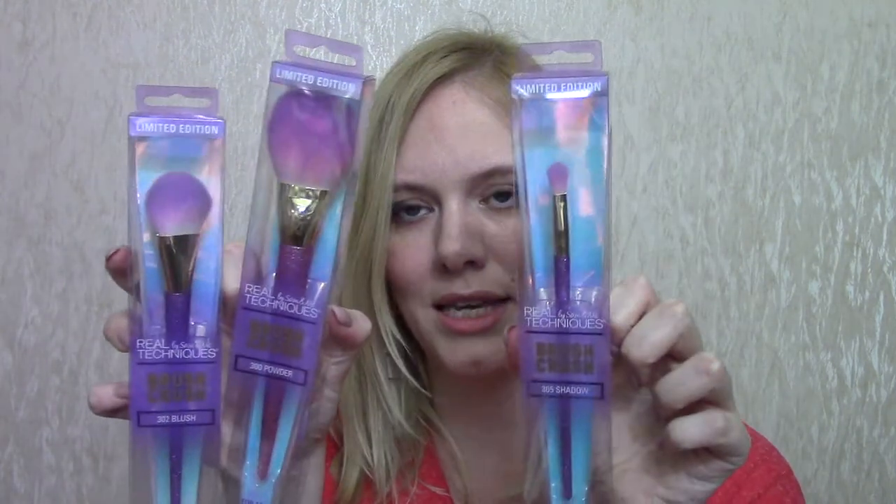So I've got one more of these coming, but I'm going to start here. These are the Real Techniques Brush Crush brushes — the ones with the sparkly handles. I've got the 305 Shadow, the 302 Blush, and the 300 Powder. I'm also waiting for the complexion buffing-type brush. There is also a fan brush, a sponge, and a contour brush, but I'm not going to bother with those as I don't use fan brushes that often and I don't contour.